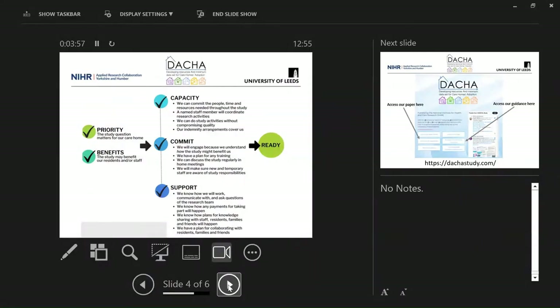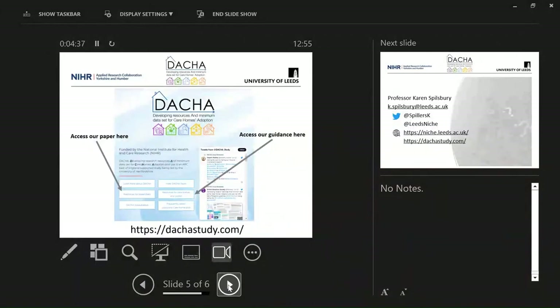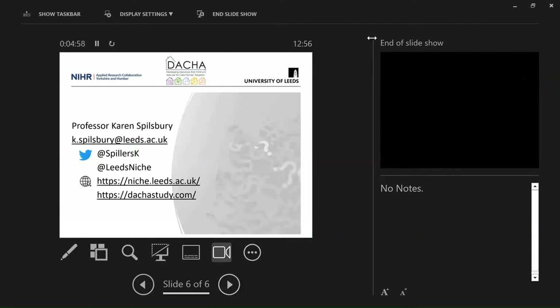We believe that if partnerships between care homes and researchers work through these areas, it enhances readiness — on your marks, pause, ask yourself all of this, then go, because maybe you are ready to go into that partnership. Care homes have the opportunity to engage in research that addresses questions that matter for them, for people that live in the homes, for staff, and to promote quality of care, quality of life, and quality of work. You can access the guidance and the paper summarising all of this work on the DACA study web pages. Thank you very much, I look forward to the discussion and the further presentations.